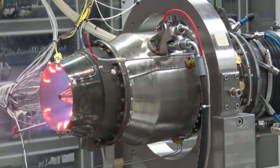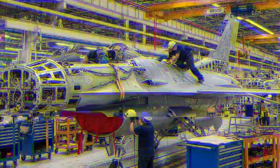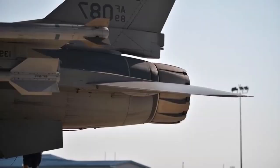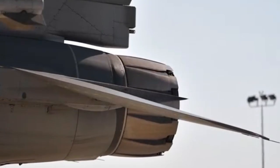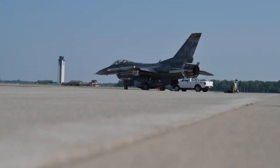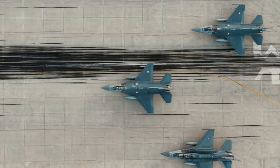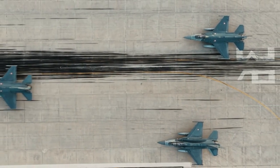A hallmark of modern air combat is networked warfare, and the Turkish F-16 test strongly emphasized this concept. The jets operated as part of an integrated network, sharing data in real-time with airborne early warning aircraft, ground command centers, and other military assets. This level of integration enabled faster decision-making, better target allocation, and more effective mission execution.